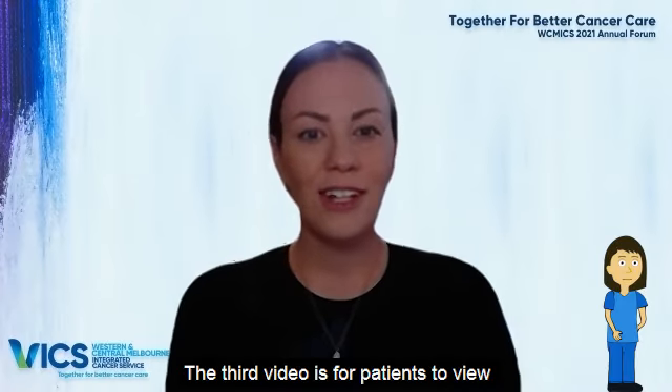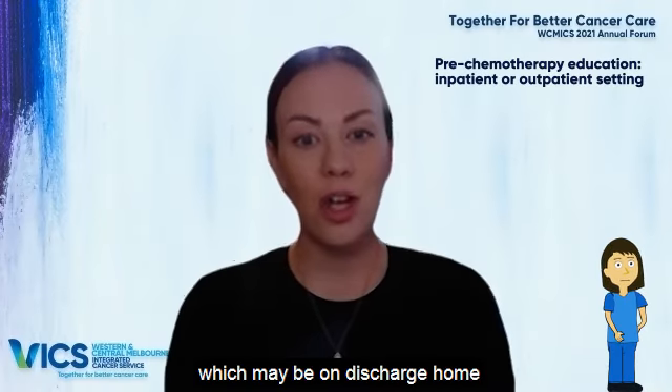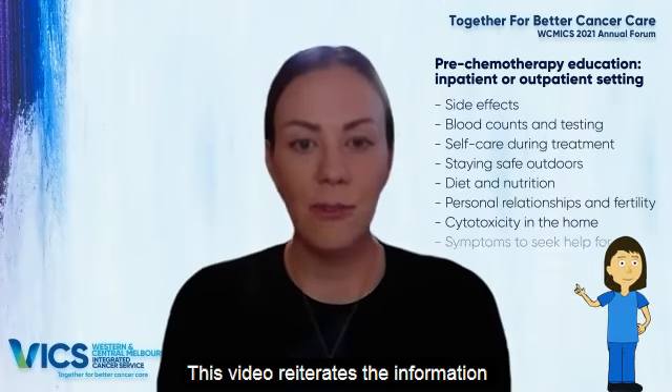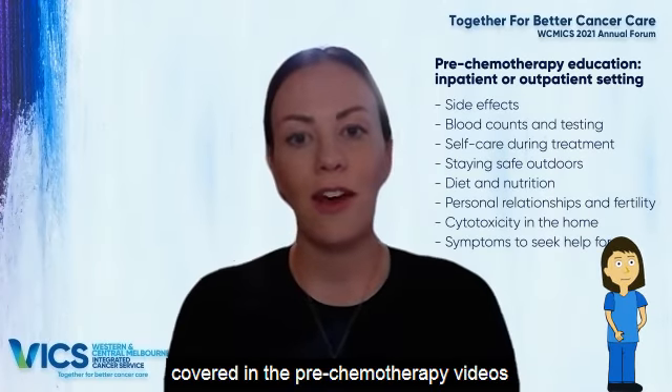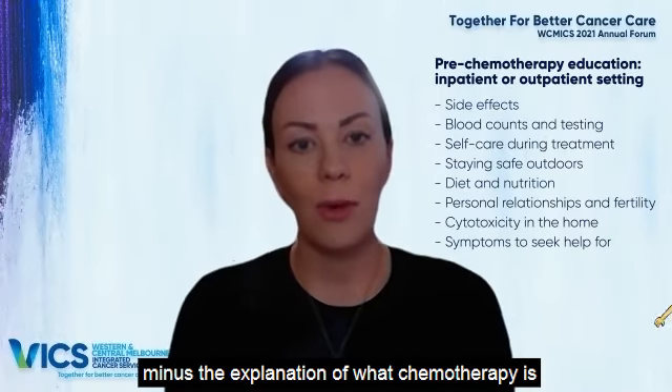The third video is for patients to view after they've received chemotherapy, which may be on discharge home from an in-patient ward or when leaving a day unit. This video reiterates the information covered in the pre-chemotherapy education videos, minus the explanation of what chemotherapy is.